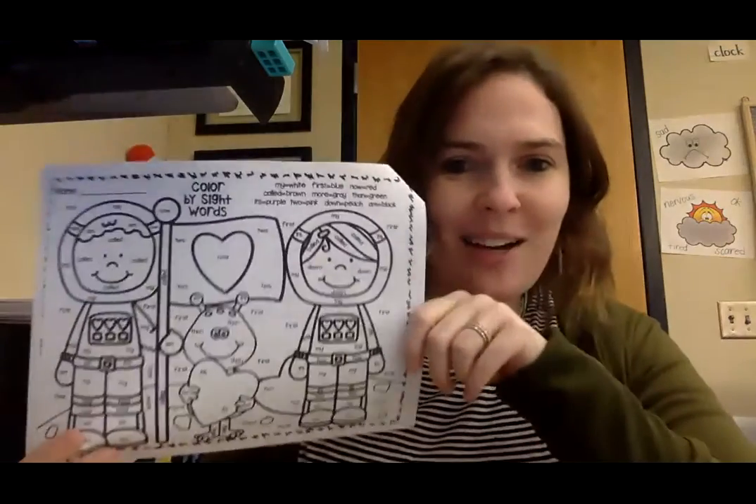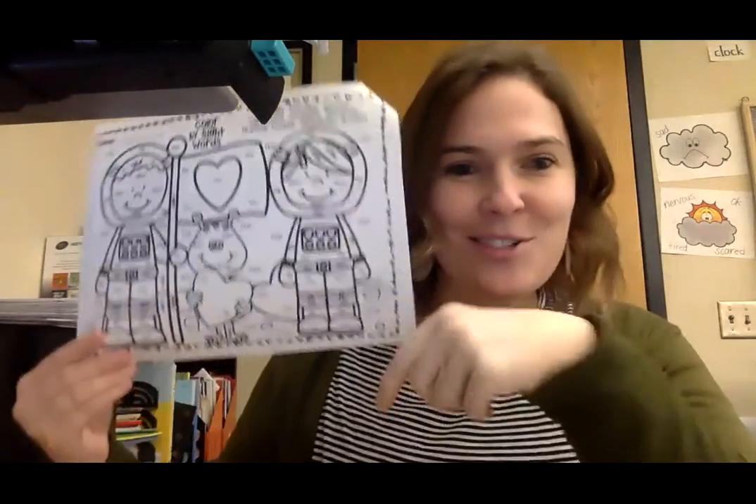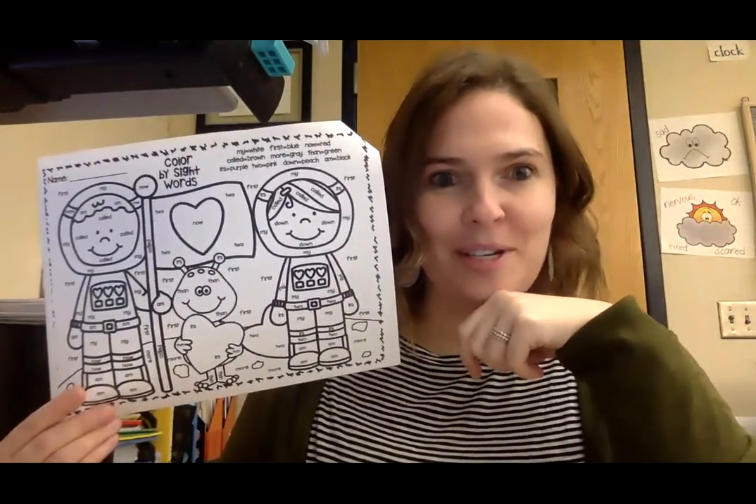Hi, first graders! Let's continue our learning today with our sight word color. You're going to need your Friday assignments - see if you can find the alien. There's an alien and astronauts who are on our sight word color for today.